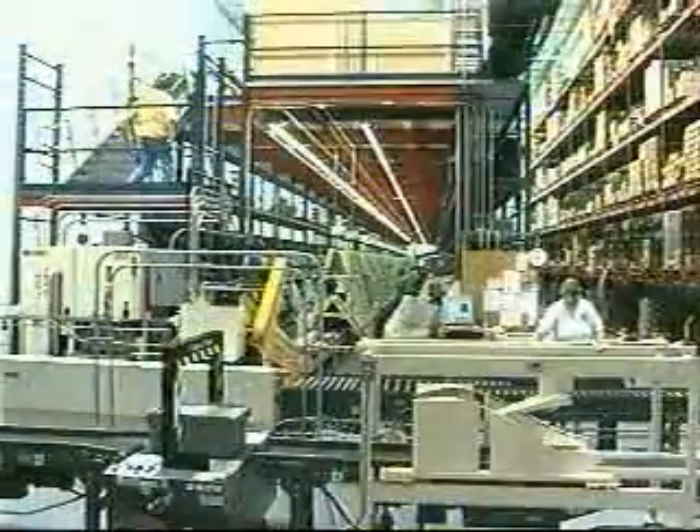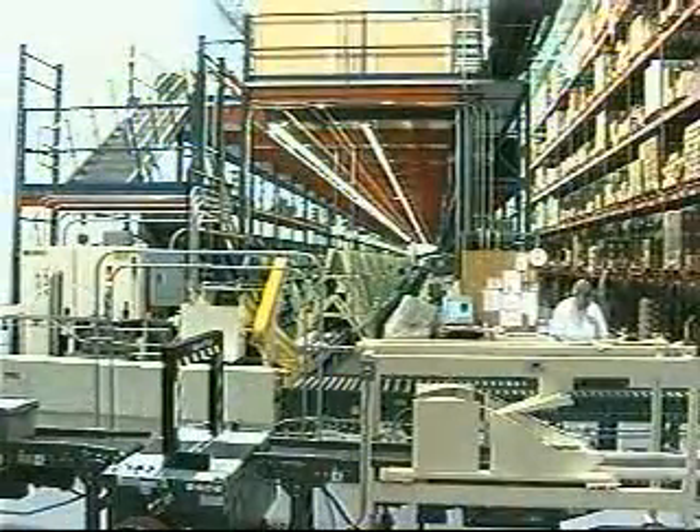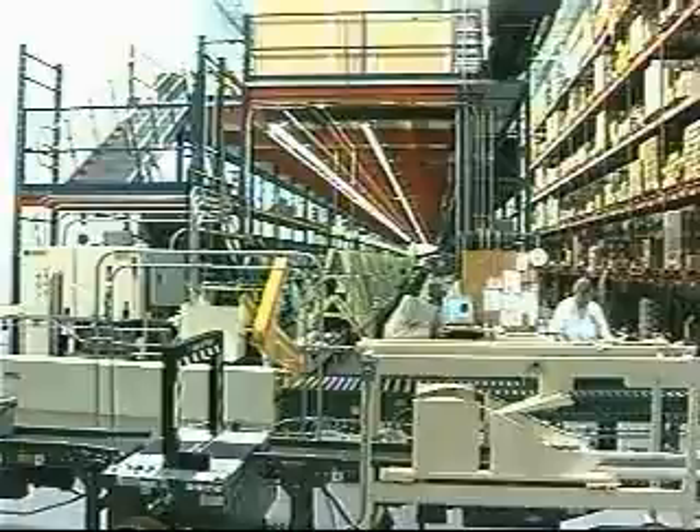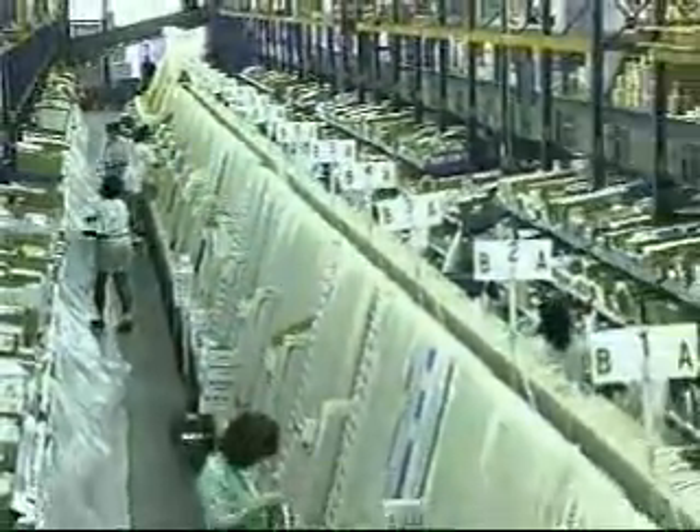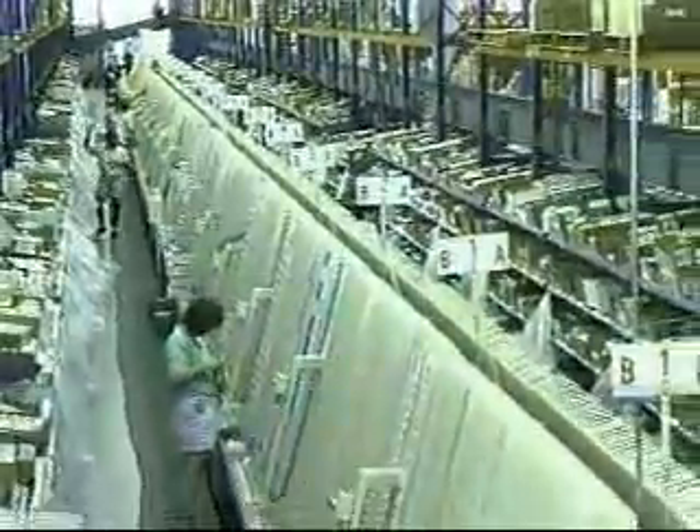SI Handling Systems. This RX fulfillment system is divided into three pick areas. In the primary area, more than 1,500 fast-moving items — 85% of the total RX volume — are selected automatically by the SI Dispensamatic System.